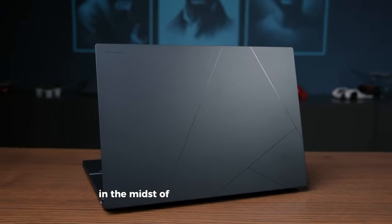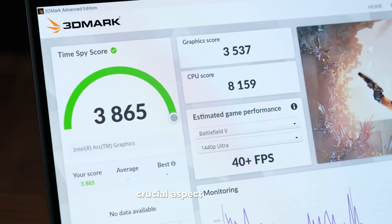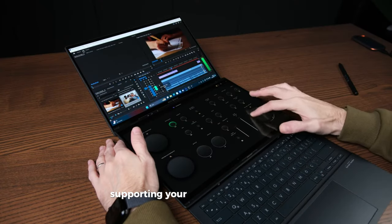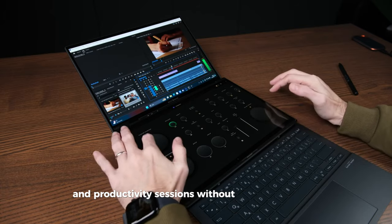Endurance engineered. In the midst of all this power and beauty, the ZenBook Duo doesn't forget one crucial aspect: endurance. Equipped with a 75 watt-hour battery, it's designed to keep up with your longest days, supporting your creative marathons, entertainment binges, and productivity sessions without breaking a sweat.